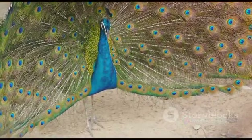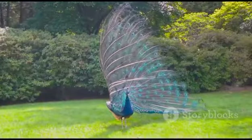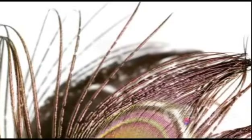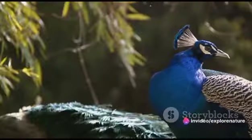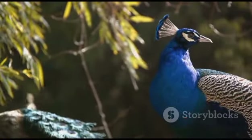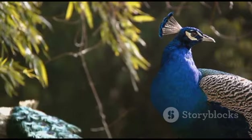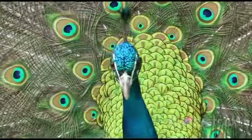The colors in a peacock's feathers are not a result of pigmentation but rather structural colors. They arise from the way light interacts with the feather's microscopic structure — a series of tiny, intricate lattices that bend and reflect light to produce those mesmerizing hues. This is what makes the peacock's feathers shimmer with a rainbow of colors that shift and change as you view them from different angles.